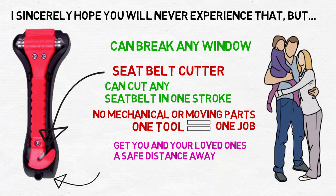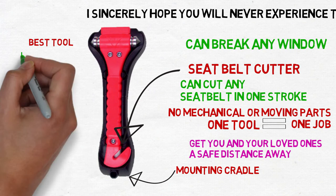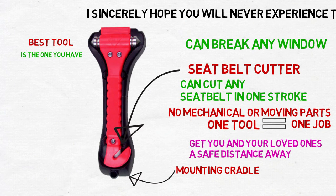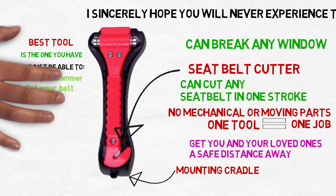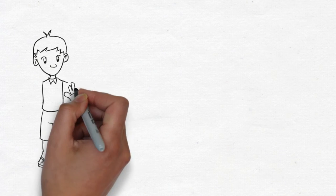It has a special mounting cradle that you can attach anywhere in your car. In an emergency, the best tool is the one you can reach right now. If your safety hammer is in the trunk or glove compartment, by the time you get to it, it might be too late. You must be able to grab the hammer, cut your belt, and smash your window all in under a second. This is especially true if you have panicking children or a spouse that also need your help.